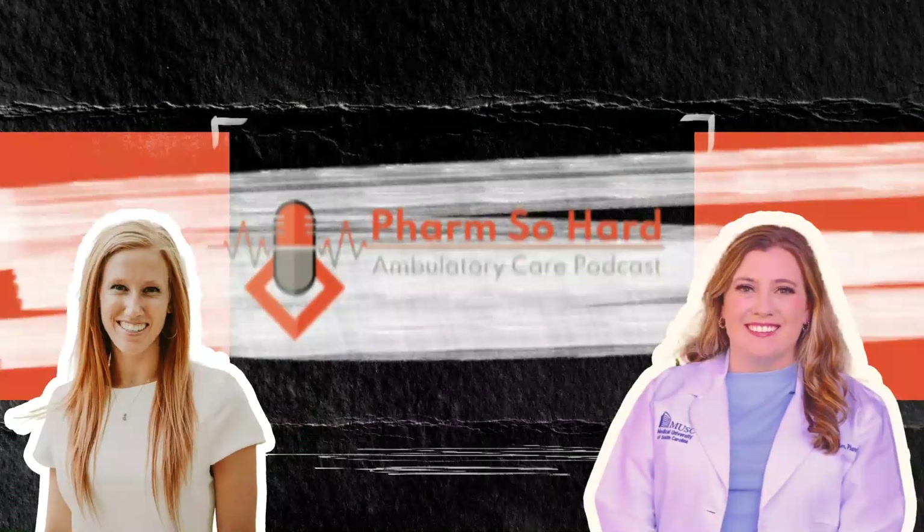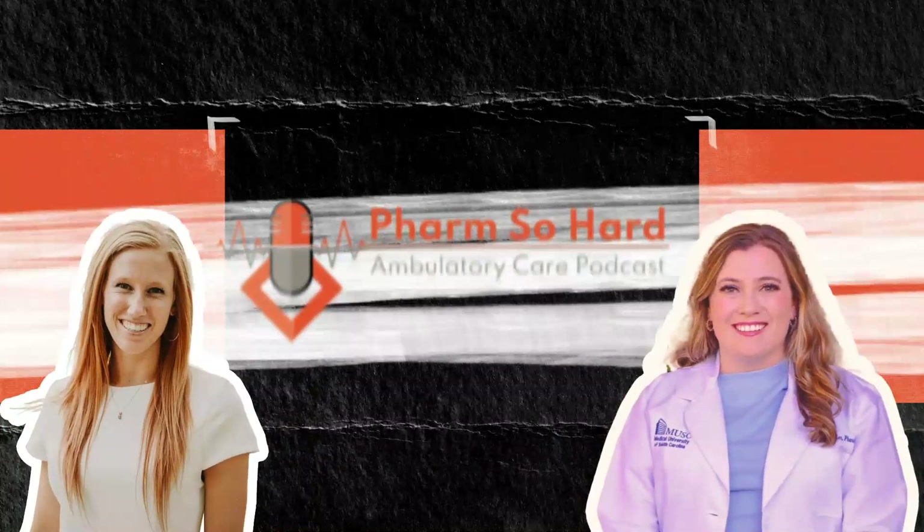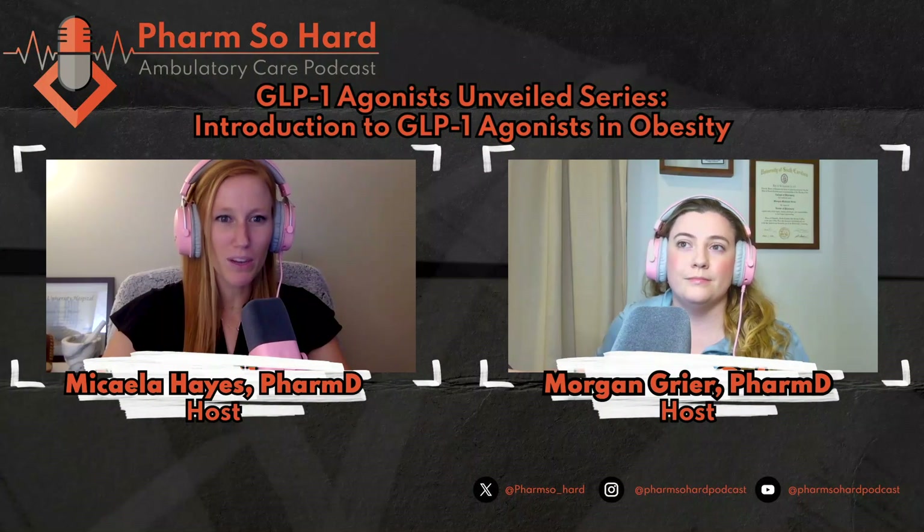This is Morgan Greer, this is Mikayla Hayes, and you're listening to another episode of the Farm So Hard Ambulatory Care Podcast. Welcome to another episode. Today we are very excited to dive into the world of GLP-1 receptor agonists. It's a hot topic right now, and if anybody who works with me knows, I probably get on the soapbox about GLP-1s 20 different times a day.